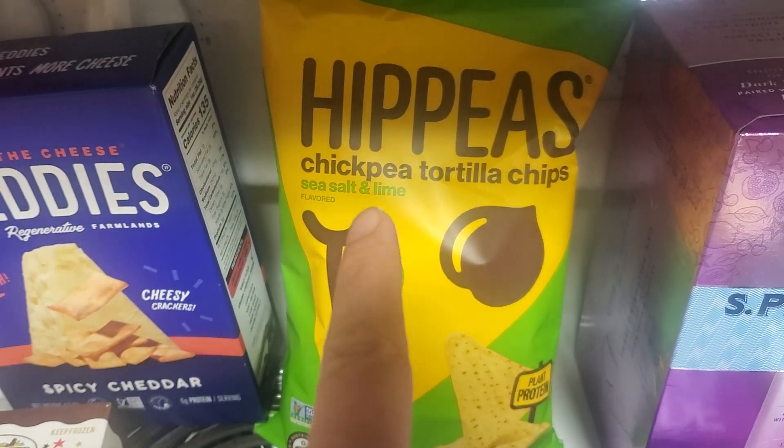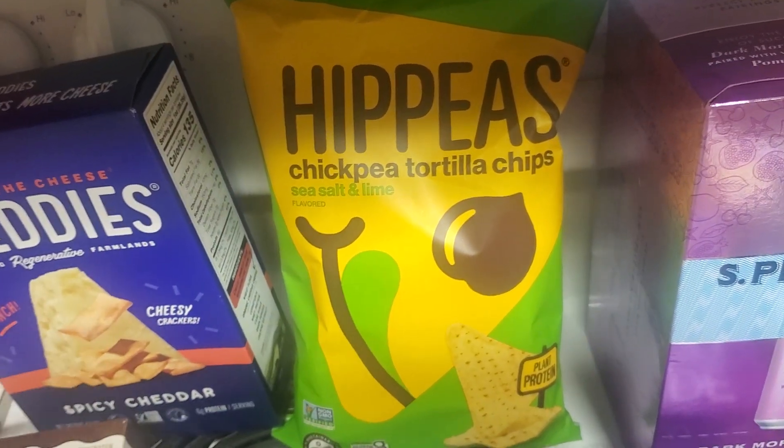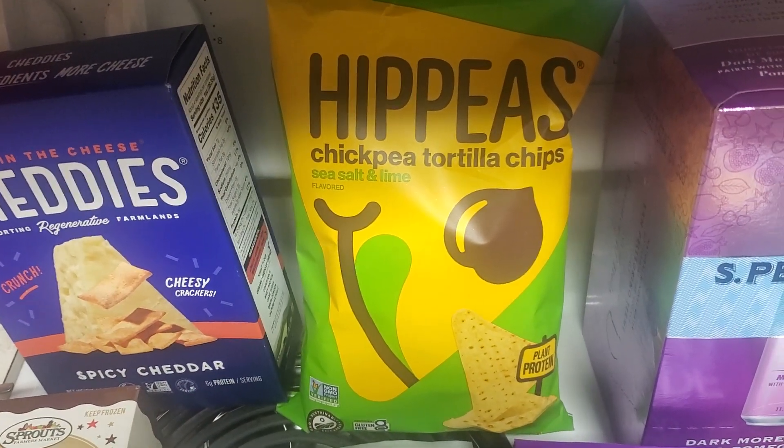And the same thing for the hippies — they are $3, there's a $1 off coupon in the app, so you get them for $2. I also got some chickpea tortilla chips in sea salt and lime.